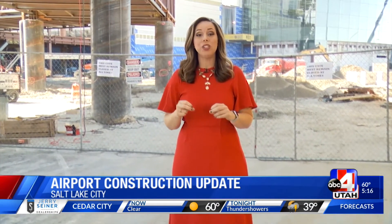Even though the completion of the new airport will be in 2020, it'll still take four more years to demolish the old one.